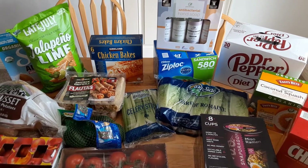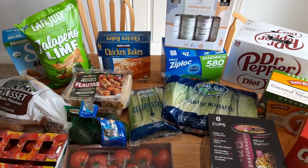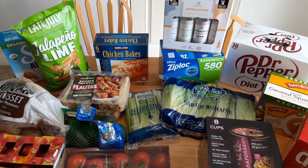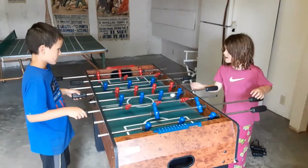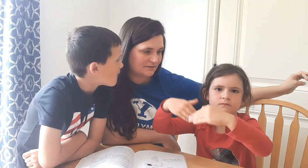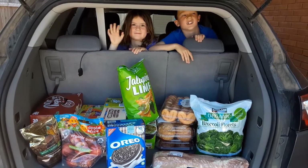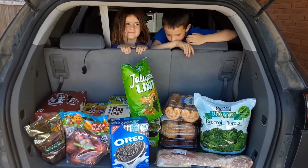Today we went to Costco and we picked up some things that were on sale and some things we've never tried before. So here's what we got. If you're new around here, my name is Libby, mom of the Bushman family. We're a debt-free family and I make videos on family finance. I like to talk about life, money, and all things Costco. If you're interested in that, please hit subscribe and join our community.